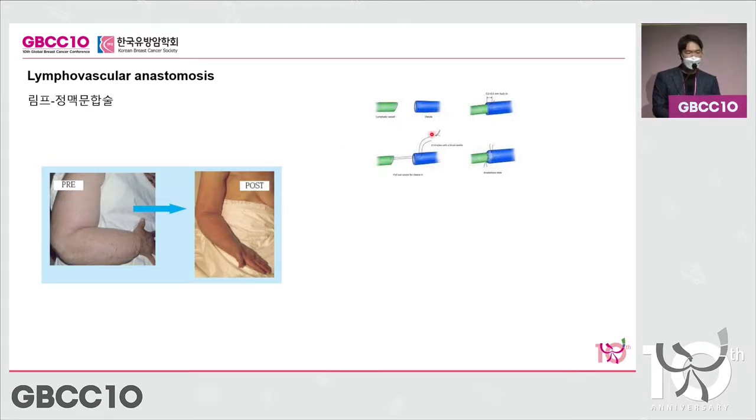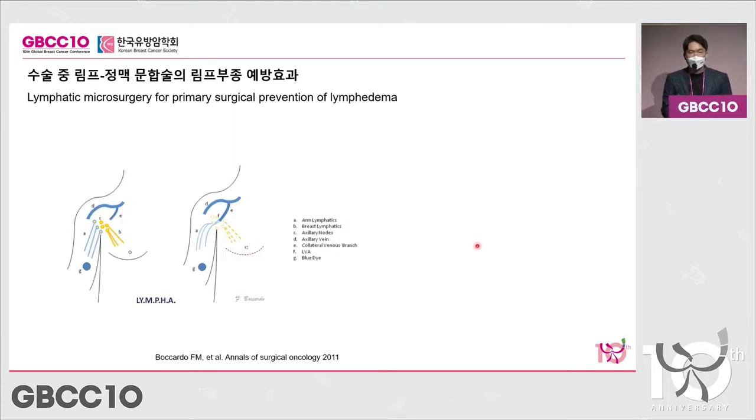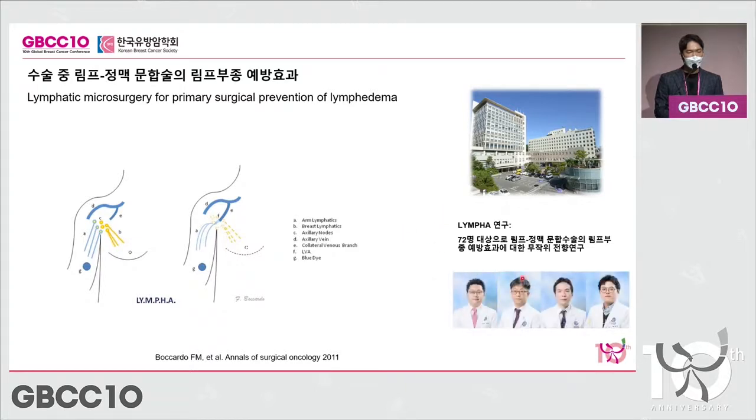A microsurgical technique — lymphovascular anastomosis — connects these areas, and through this surgical procedure, lymphedema can be improved substantially. What about doing this preventively as a prophylaxis? Lymphatic microsurgery for primary surgical prevention of lymphedema has been studied, and our institution is proactively looking into this with plastic surgeons.